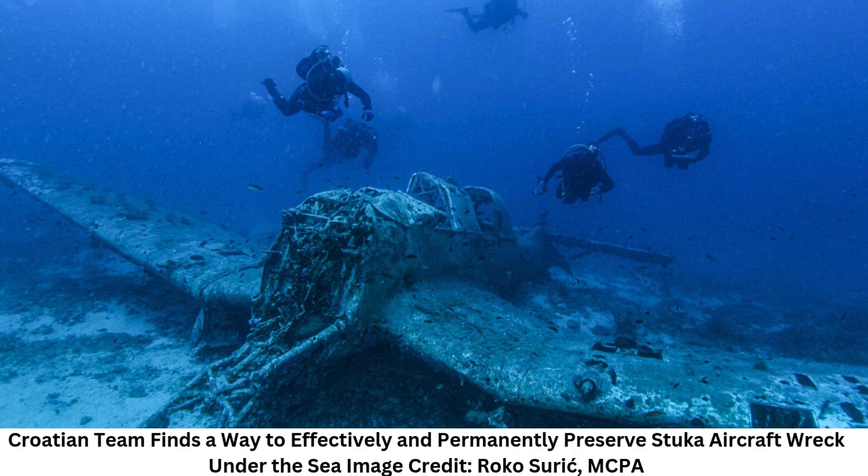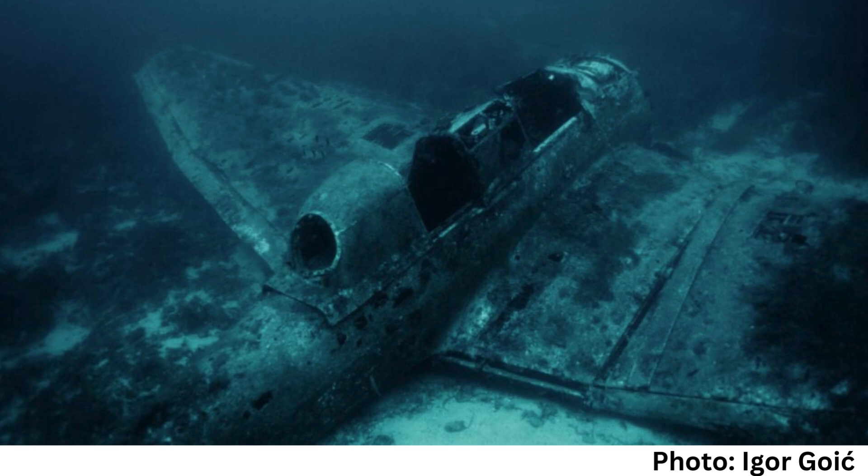The Stuka is another name for the German dive bomber and ground-attack aircraft, the Junkers Ju-87. It was created by Hermann Paulmann and made its first flight in 1935. The Ju-87 served the Axis powers from the start of World War II until its conclusion, 1939–1945, and made its combat debut in 1937 with the Luftwaffe's Condor Legion during the 1936–1939 Spanish Civil War.